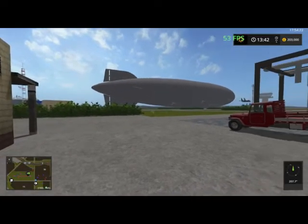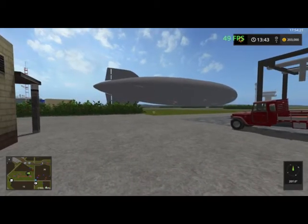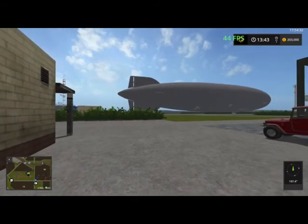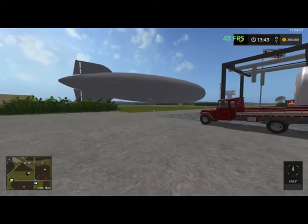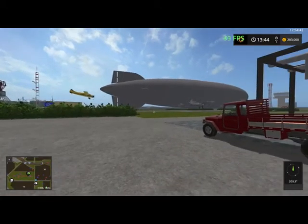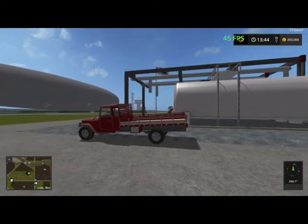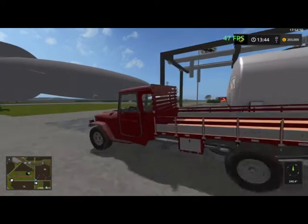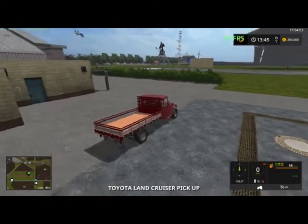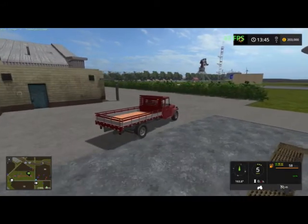Welcome back ladies and gentlemen, boys and girls, on our next part of the tour of Missouri River Bottoms map. Last time we finished at the airport admiring the fully working fuel point. So right now let's go to our truck and let's get out of the airfield.